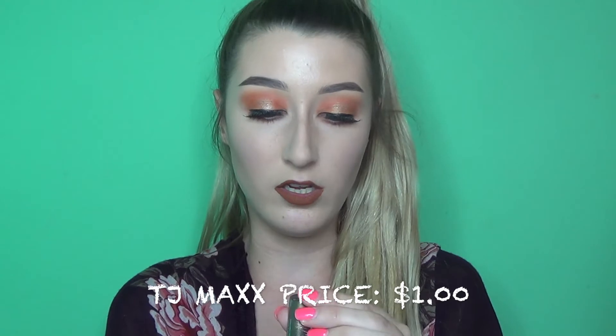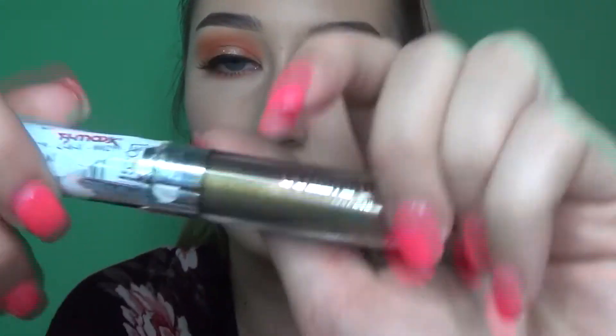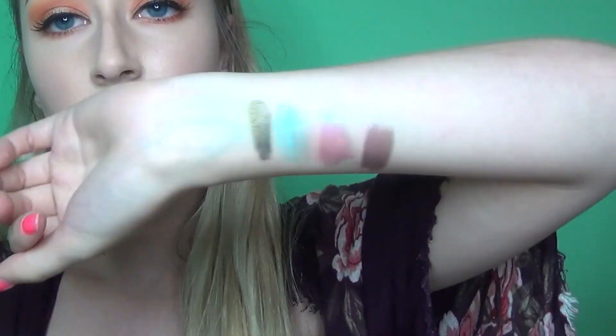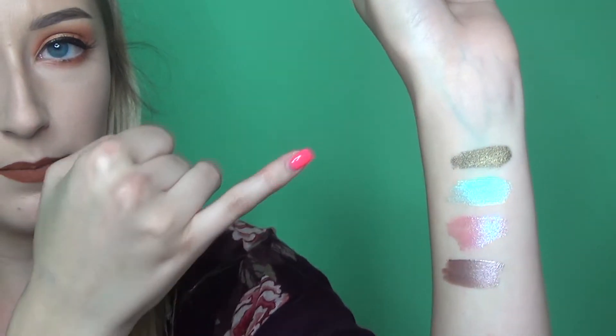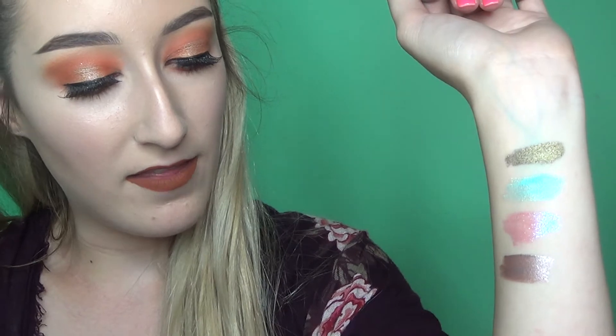I also got the Maybelline Color Tattoo in the shade Khaki Cool — just a nice camel color, really pretty. Let me swatch that and the Stila ones for you. On top is the Maybelline, then Stila's Freedom in teal, Sea Siren, and Bohemian. They're just gorgeous colors, though they're hard to show on your arm.